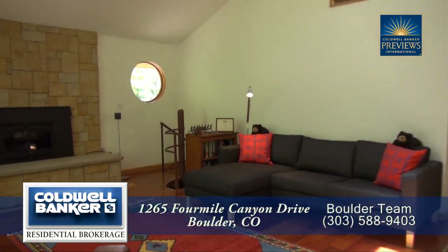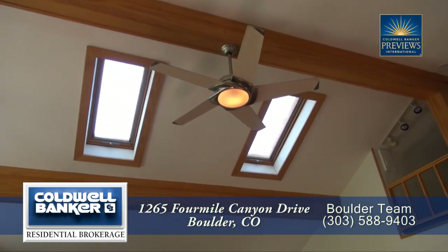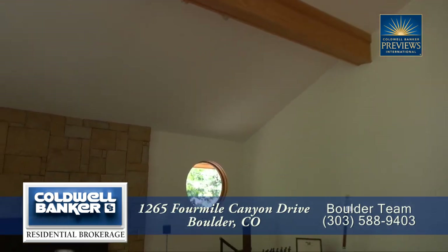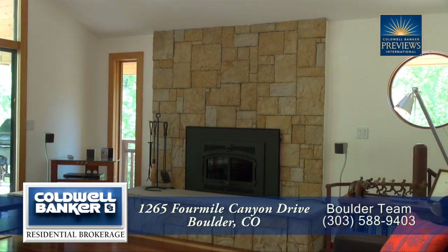As you step into this home you'll enter into the great room with the living room to the left. Notice the cathedral ceiling as well as exposed beam here in this great room. This living room features a gas fireplace to make this foothills retreat even more special.